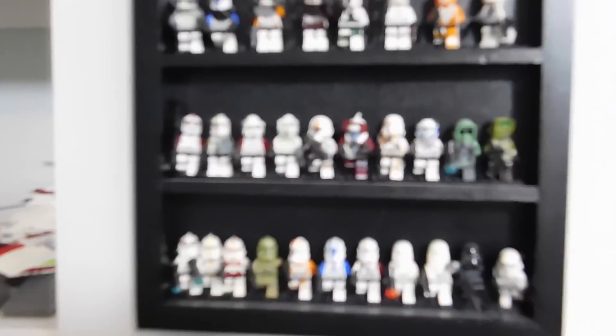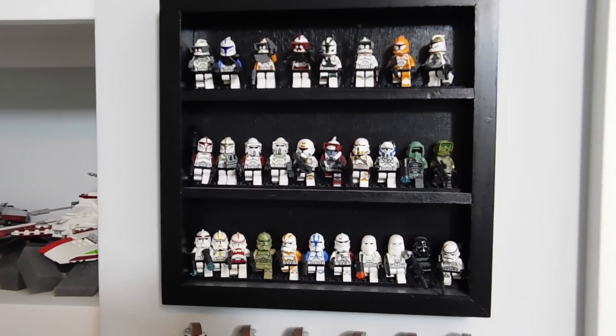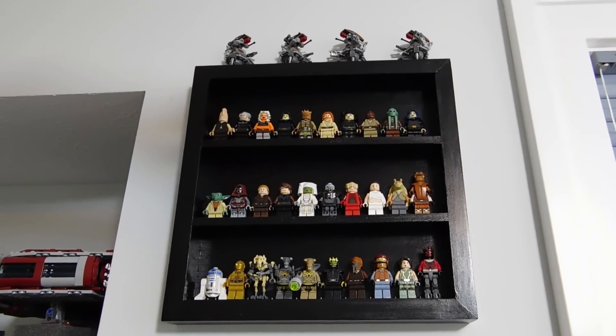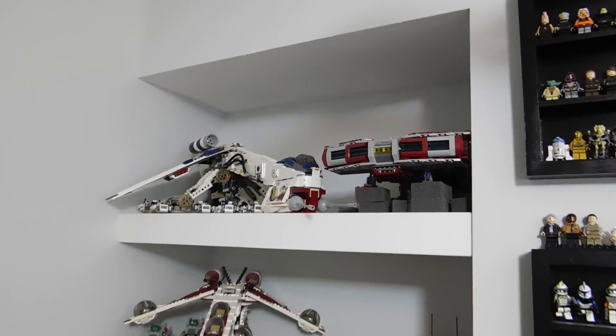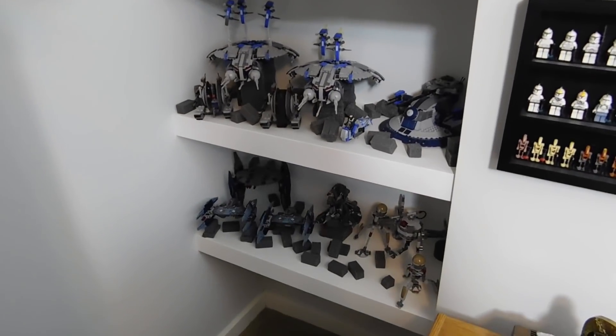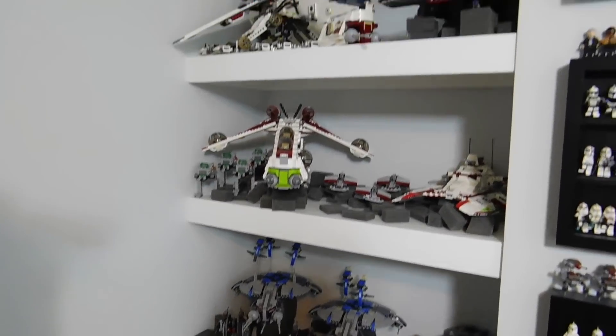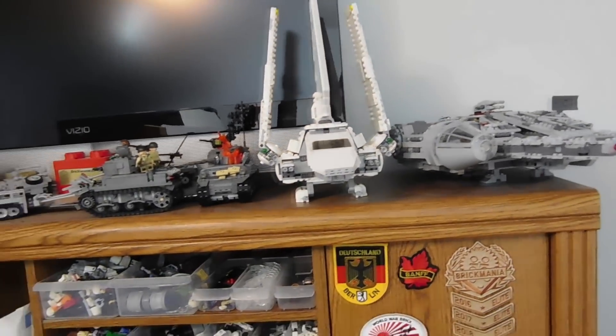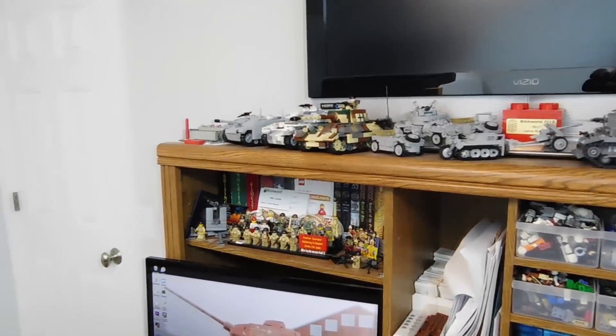Here's just all the more generic clones and then some Jedis and other figures. Over here I just have some shelves that really contain all the Star Wars sets that I haven't scrapped yet. Just a few other sets and then getting into more tanks and stuff.